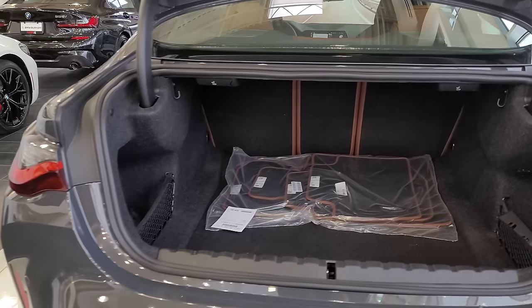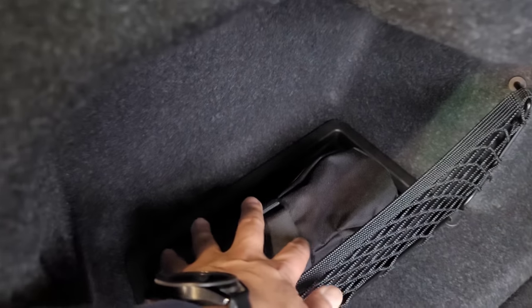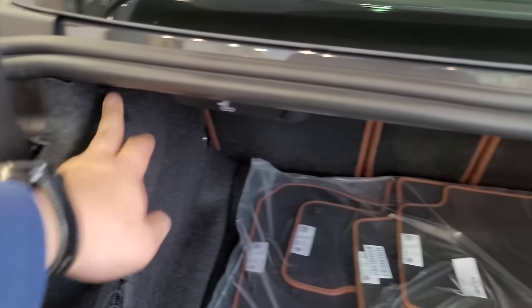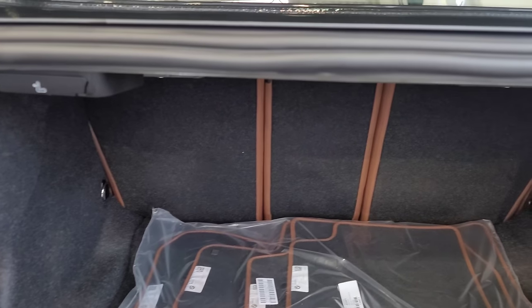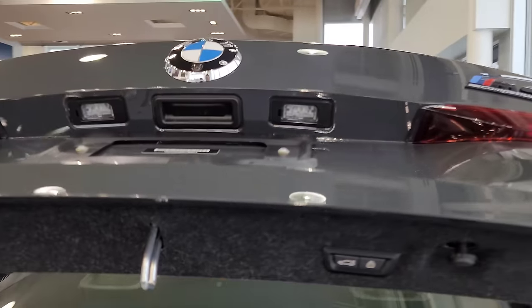M cars don't get the kick-to-open function for the M3 and M4, so I'll just press the button. It still has a power liftgate. Back here we've got a little storage compartment where you'll find your tool kit, wheel lock key, and tow hook. There are two grocery bag hangers, which make the car more livable. You can fold the seats down in a 60/40 split using the release levers here, and there's another storage compartment along with a 12-volt plug.